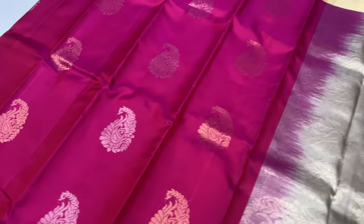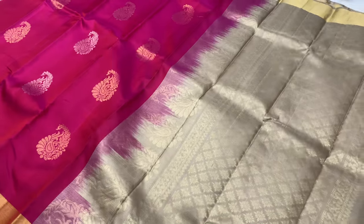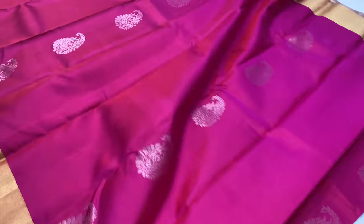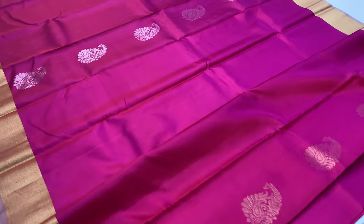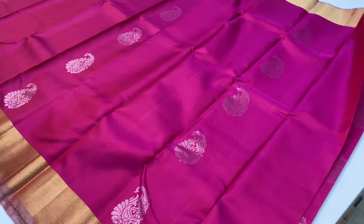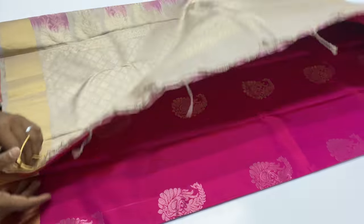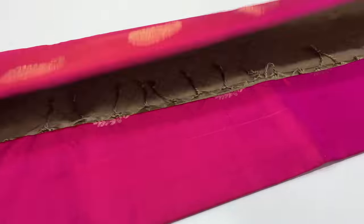Body of the sari has one silver zari and one gold zari. It is a half-fine sari with a full inner layer. The price of the sari is ₹5,700 with free shipping all over India. Cash on delivery is available.